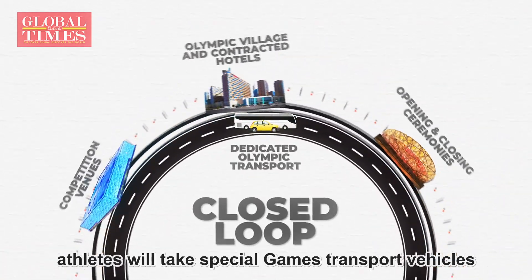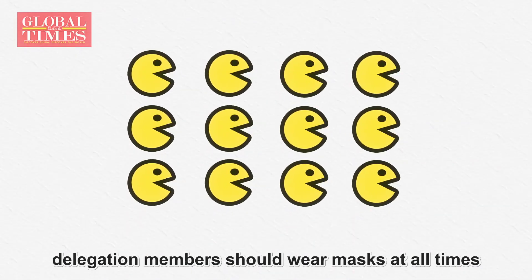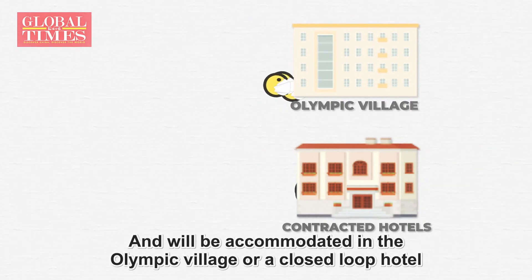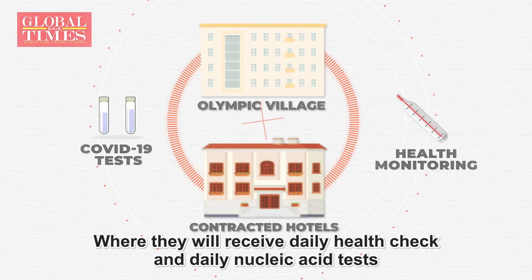When moving between venues, athletes will take special games transport vehicles. Once inside the loop, delegation members should wear masks at all times and will be accommodated in the Olympic village or a closed-loop hotel, where they will receive daily health checks and daily nucleic acid tests.